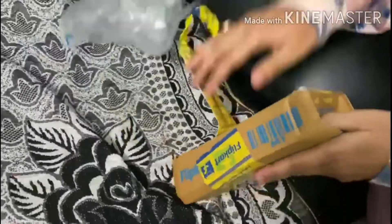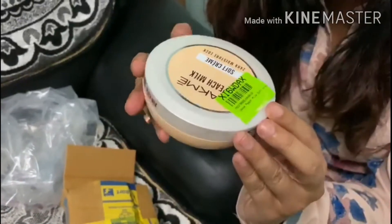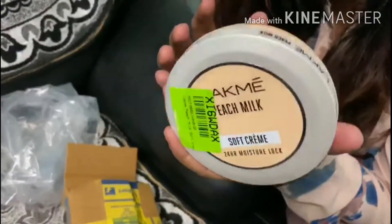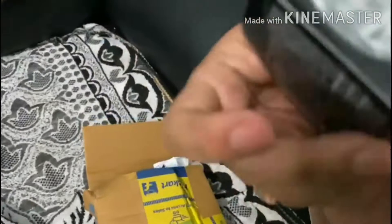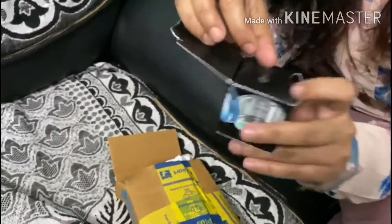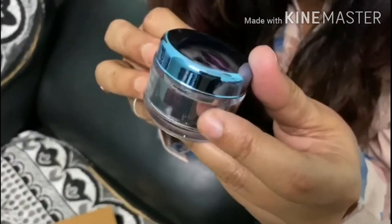The packaging is very tight, so we don't have any problems with packing. Let's see what we have ordered. Look at this — this is Lakme Peach Milk Cream, which I requested. This is a moisturizer. And this is Lakme Absolute Gel Cream. This is a very good product with very beautiful packaging.